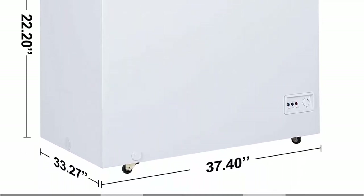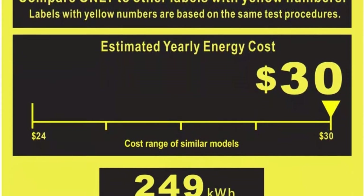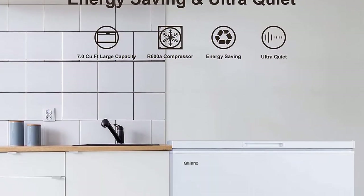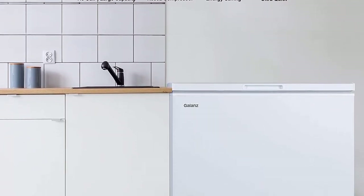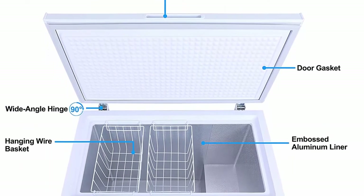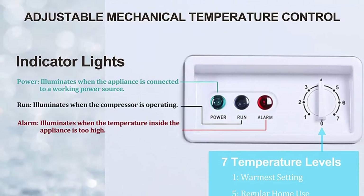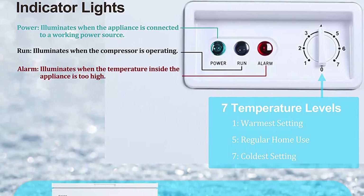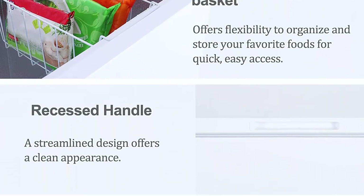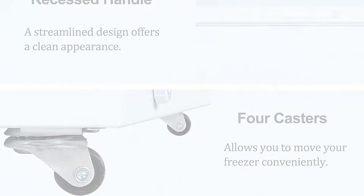Adjustable mechanical thermostat control keeps frozen items at the right temperature, plus three indicator lights show the freezer status without opening the lid. Each freezer comes with a sliding storage basket keeping smaller items accessible and preventing them from being crushed. Water drain for easy draining and manual defrosting. The R600a high-efficiency, low-energy compressor cools quickly with low vibration and noise. Package includes: 1x chest freezer, 2x wire baskets, 1x power cord.